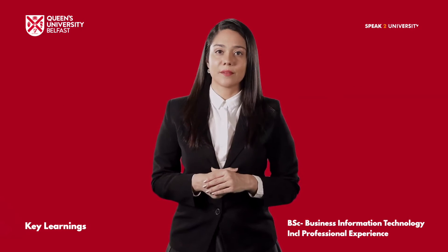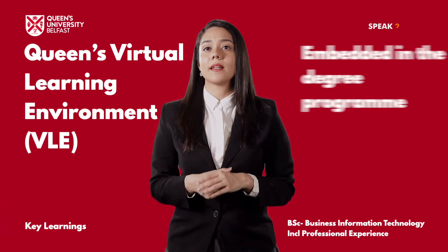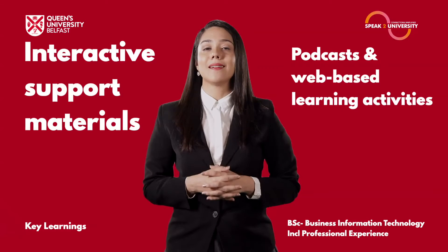A range of e-learning experiences via a Queen's virtual learning environment are also embedded in the degree program through the use of interactive support materials, podcasts and web-based learning activities.